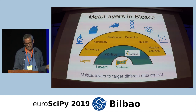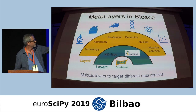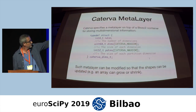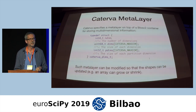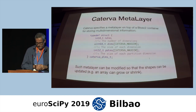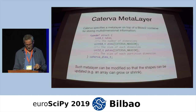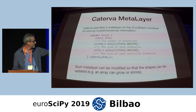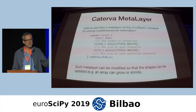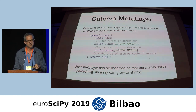The Caterva meta-layer stores the number of dimensions of the dataset, then the dimensions themselves, and then the partition dimensions — how you are partitioning your big array. This meta-layer can be modified so that the shapes can be updated, meaning an array can grow and shrink in the same way as HDF5 or Zarr.